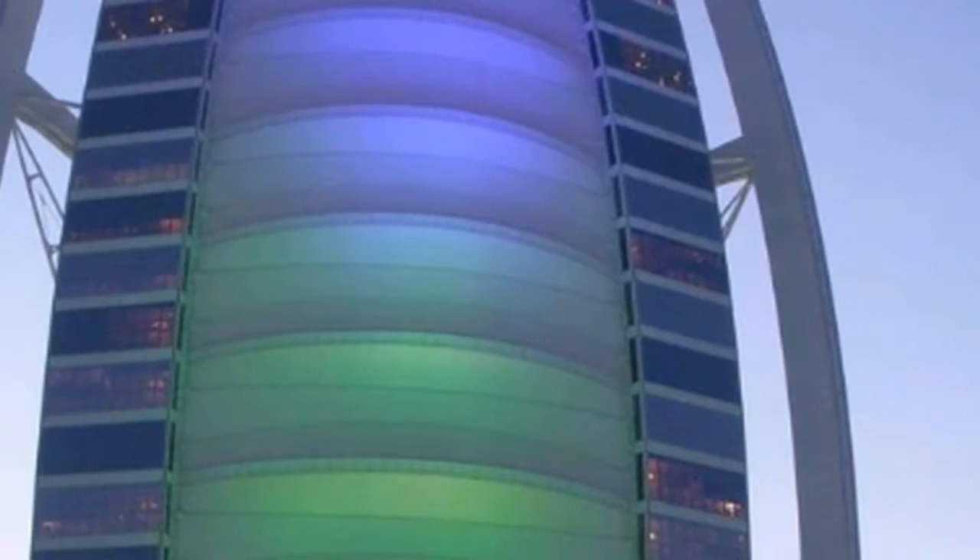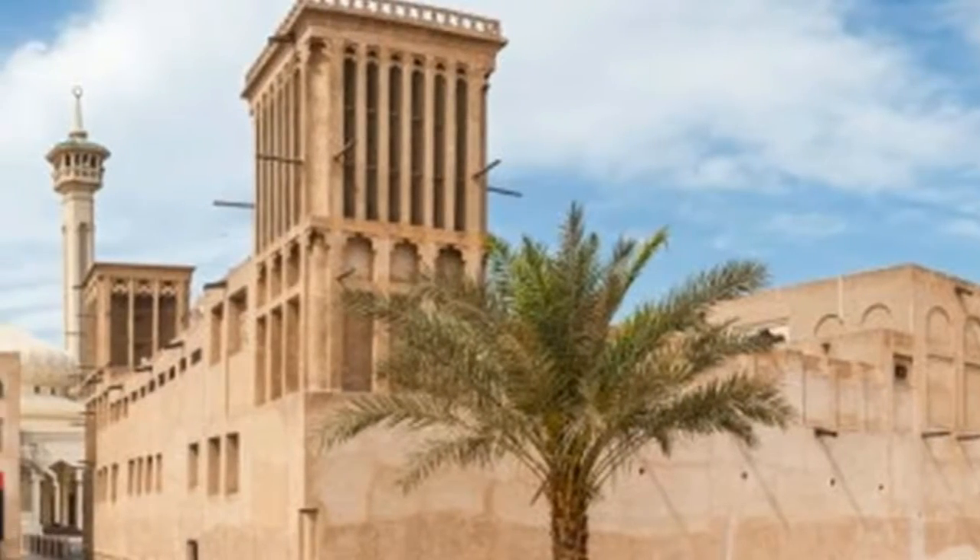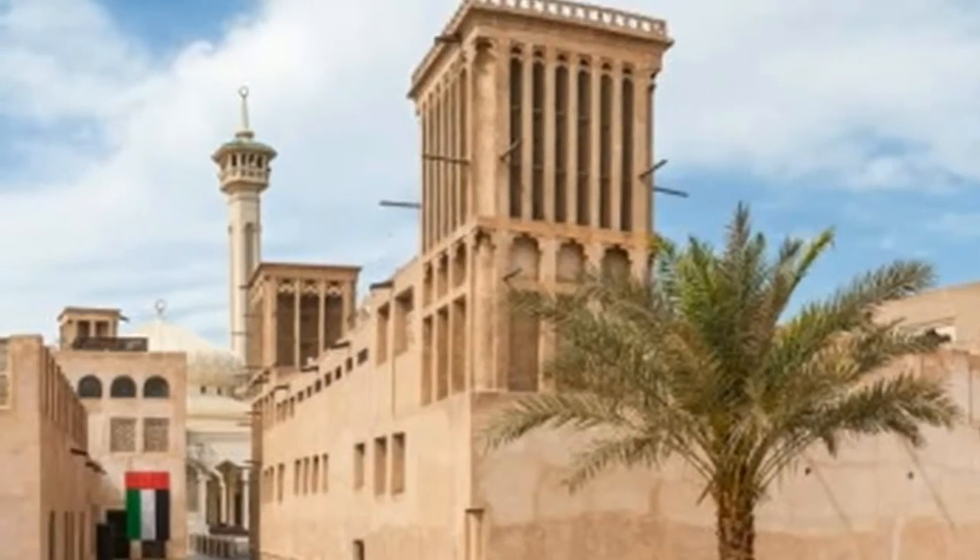Sign off with a visit to the Deira Spice Souq and free time to explore the brilliant Gold Souq. Dubai sightseeing at its easiest and best.